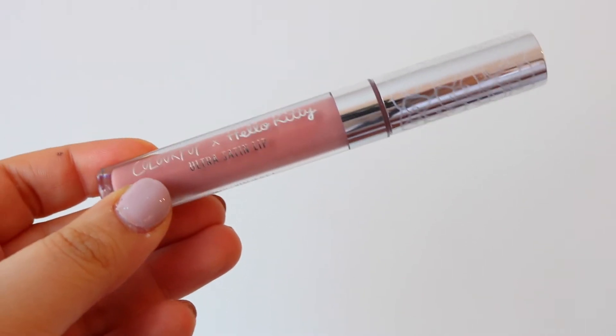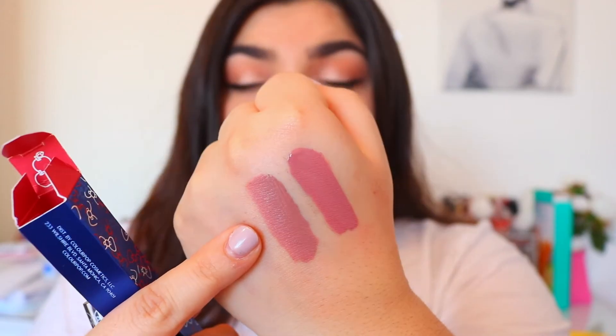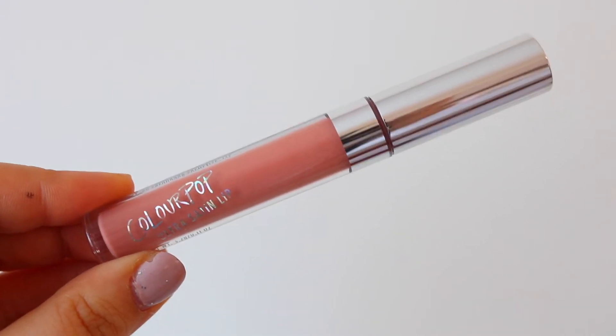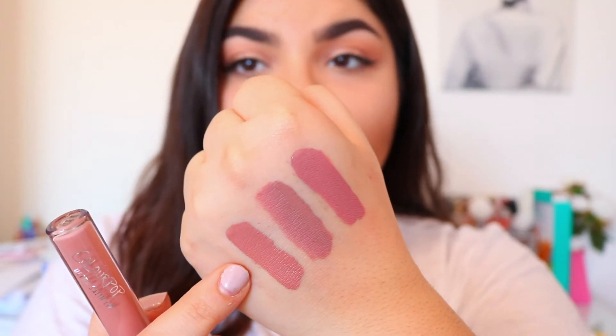From the Hello Kitty collection I got the shade 'Tiny Chum.' It reminds me more of 'Trapped' by ColourPop. Another Ultra Satin I got is in the shade 'Magic Wand' — I already own this one but was running low on it, so I had to pick up another because it's like my favorite color ever. Magic Wand is more of an orange-toned pink.